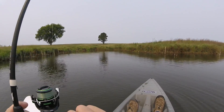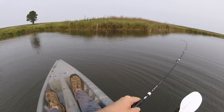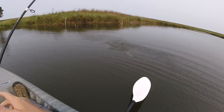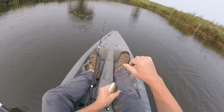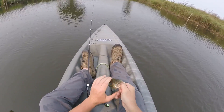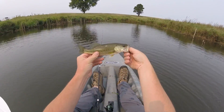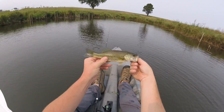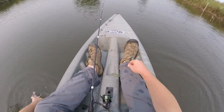Fish! Got one on the first cast. He's tiny. Here we go. First fish I've caught since I've been back home. Tiny — well, first bass. I caught some bluegill the other day.